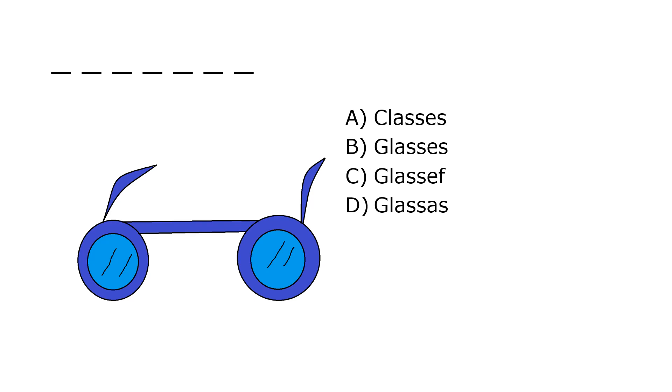What is it? A. Glasses, B. Glasses, C. Glasses, D. Glasses. Our correct answer is B. Glasses.